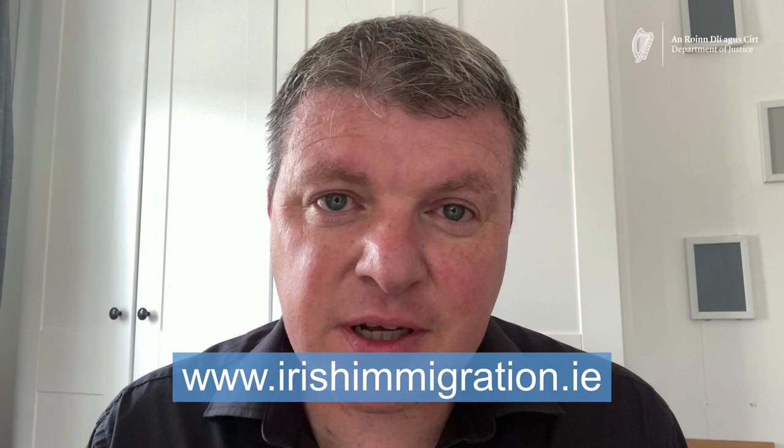You can find out what documents you should bring with you at www.irishimmigration.ie. On the day of your appointment you may be required to pay a fee of €300 to register for your immigration permission status. You can find out whether the fee applies to you or not at www.irishimmigration.ie.